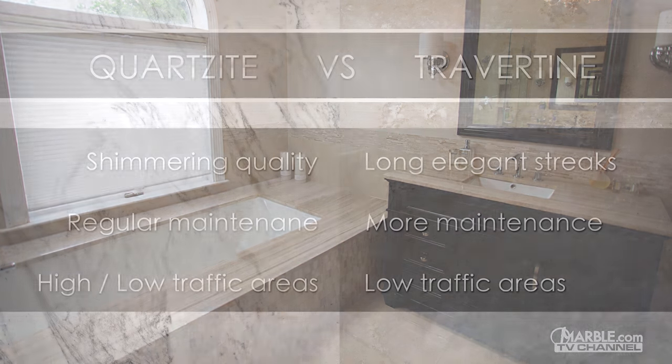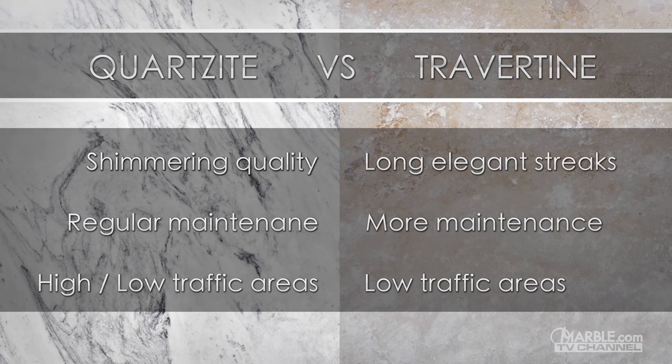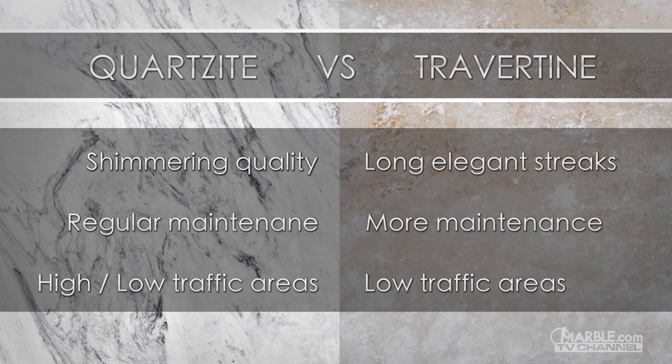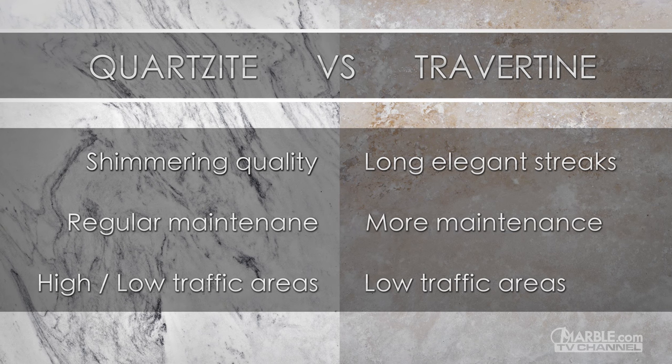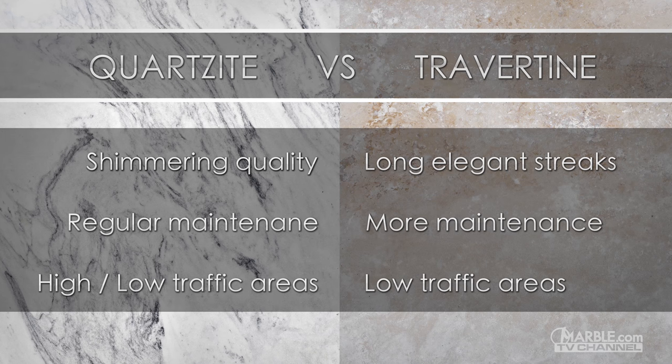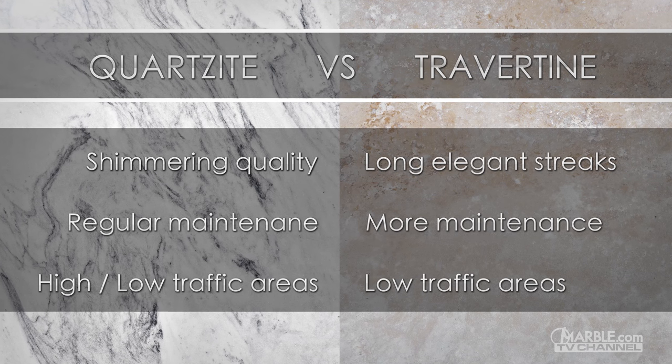To summarize, quartzite has a unique shimmering appearance, while travertine has long, elegant streaks. Quartzite requires sealing twice a year, while travertine should be sealed two to four times because it is softer and more porous. Quartzite can also be used in high traffic areas, while travertine is better for lower traffic.